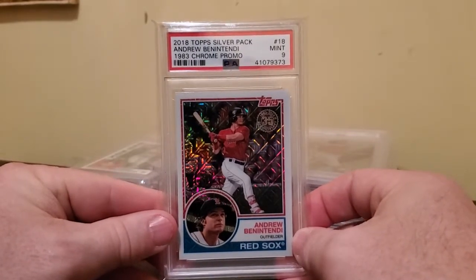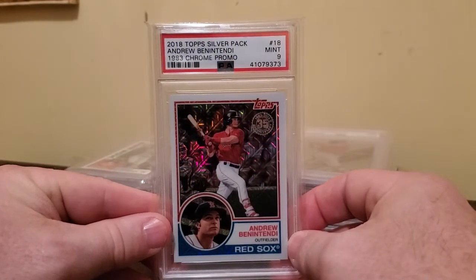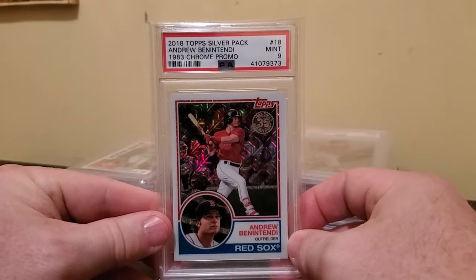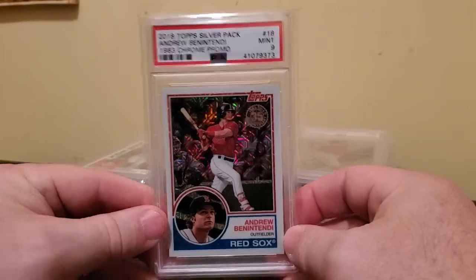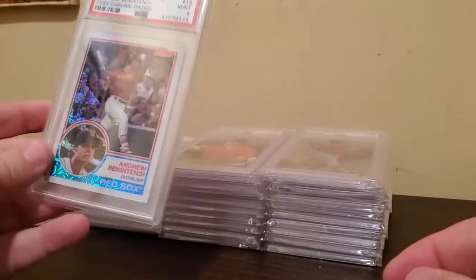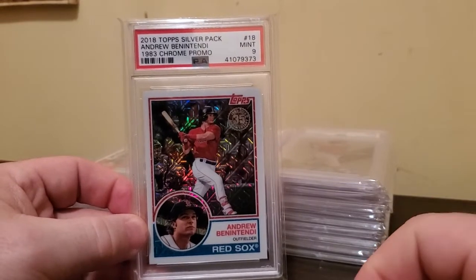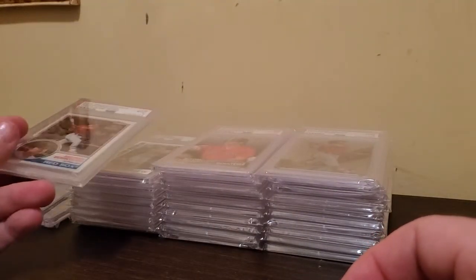Hello, this is Dave, Collectible Connoisseur. I wanted to make a video and just show off one aspect of my collection. I collect PSA-graded cards of Andrew Benintendi. It's one theme in my collection, and you can see it's not a terribly large theme. This is actually maybe a newer thing that I've started pursuing. I have 30-some-odd PSA-graded cards.